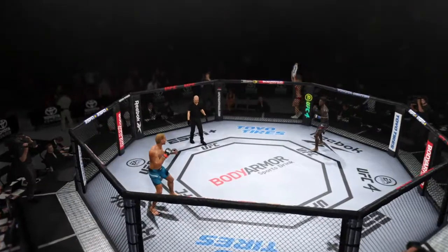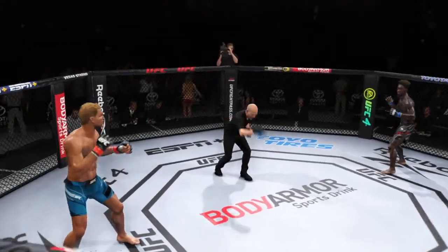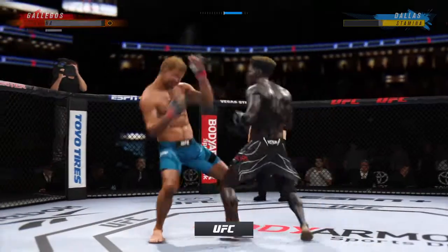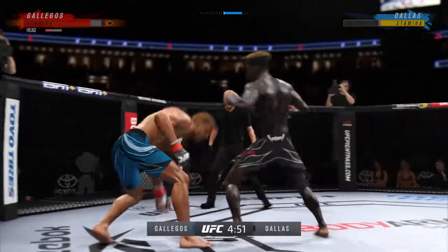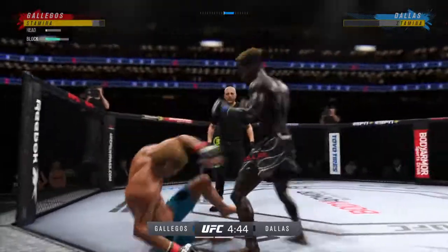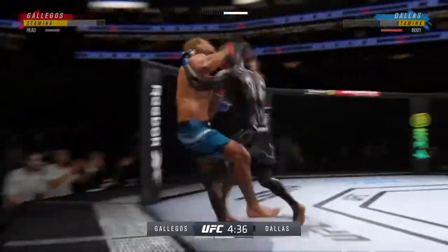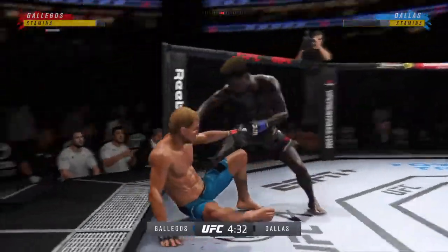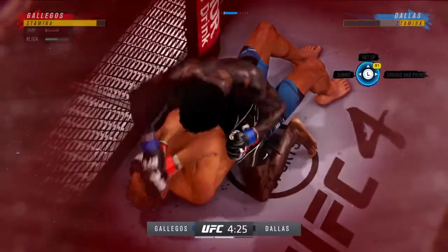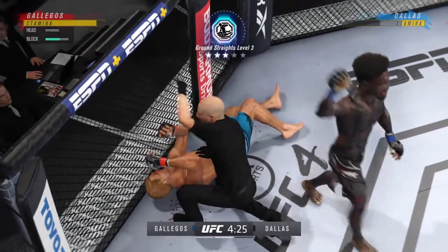Fight! That is a huge shot right there. You don't need too many more of those. He needs to start looking to finish now because he's got his opponent hurt very bad. He might be out. Back to the feet. You have to get out of there — he's got to do something. There are few things more fun to watch in mixed martial arts. And that will do it — he got him!